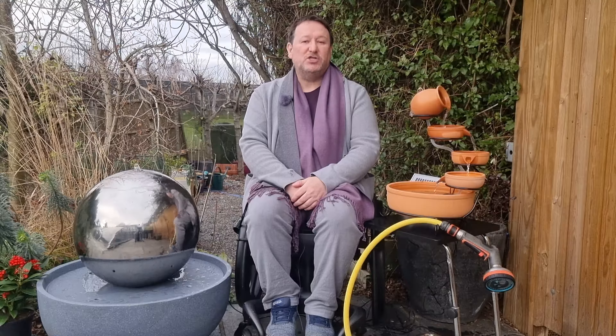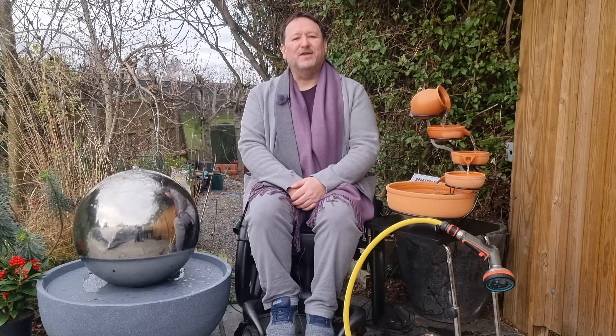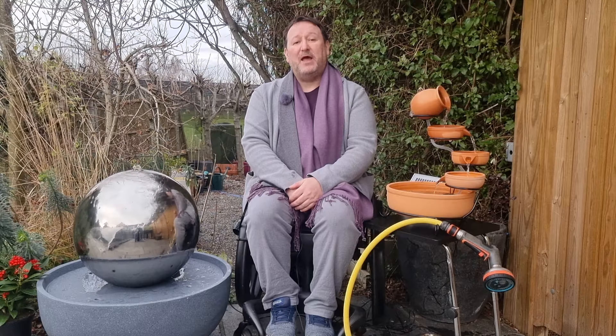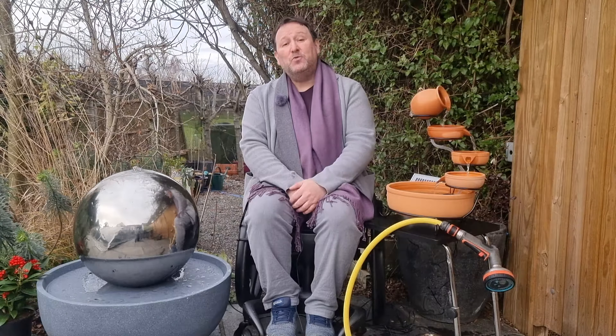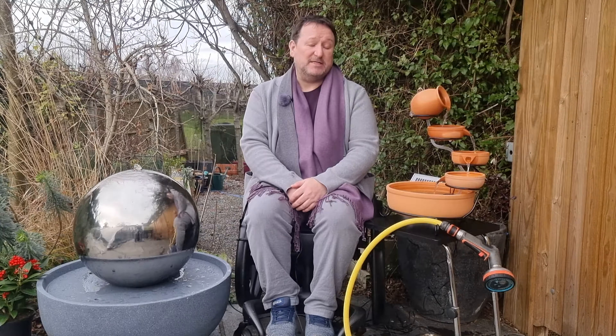We have busy lives and schedules, so being able to hear nature — water — in your garden can have a positive effect on our mental health. Listening to the sound of water will also help slow down our breathing, make our shoulders drop and help our bodies relax. But running water in whatever guise also produces negative ions that will improve air quality.